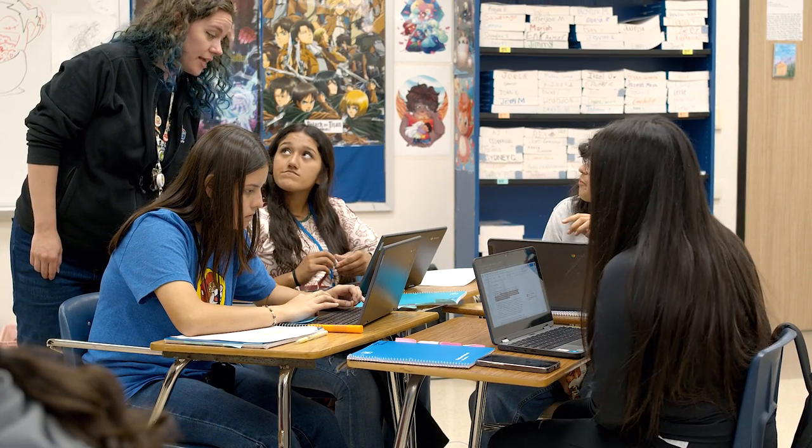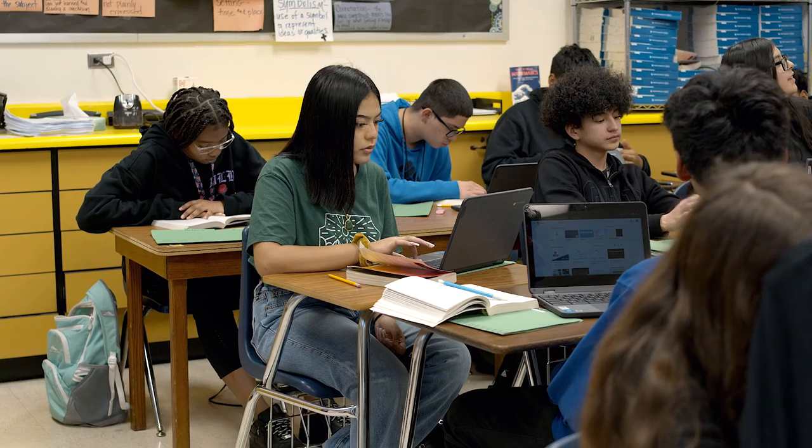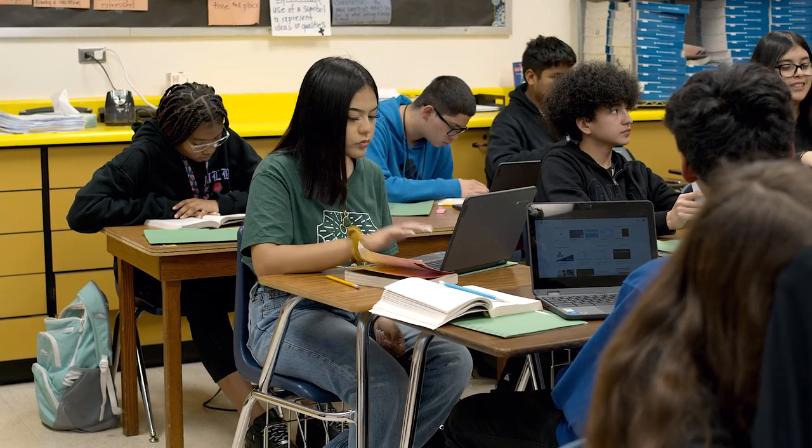By completing these classes in high school and earning your associate's degree, you are able to skip these classes when you get to a four-year university, saving you and your parents time and money.